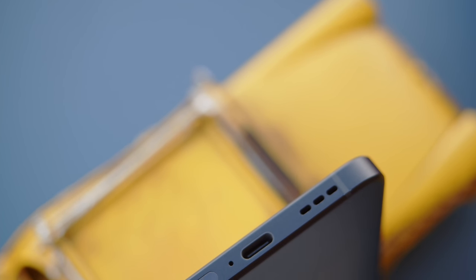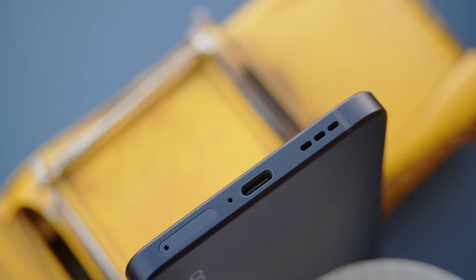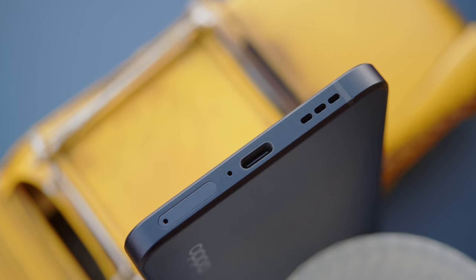Another change is on the audio front. You again don't get stereo speakers, just a single bottom-firing one, but for some reason Oppo has gotten rid of the headphone jack.